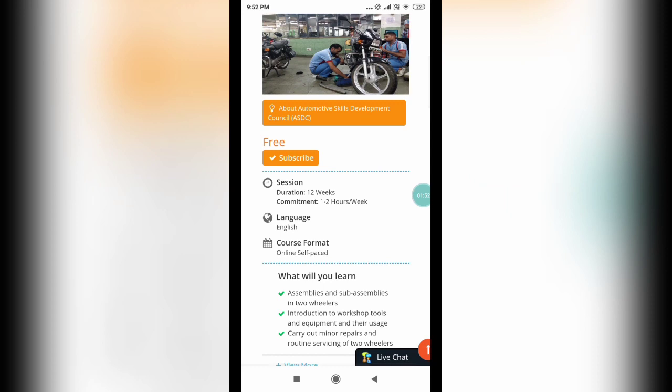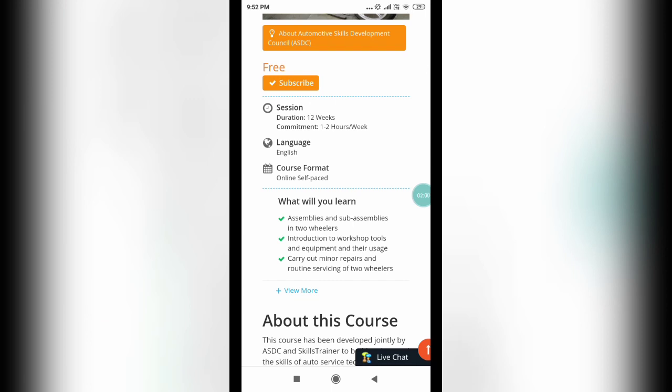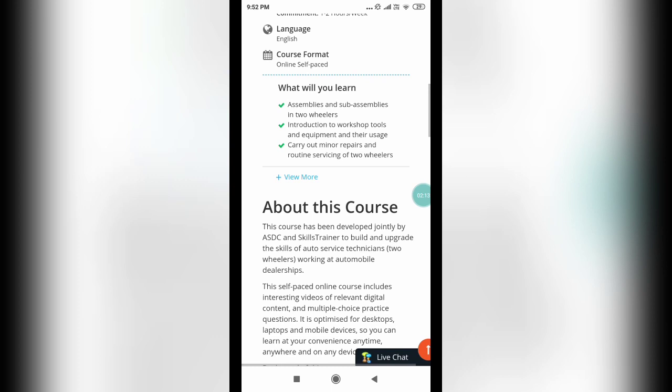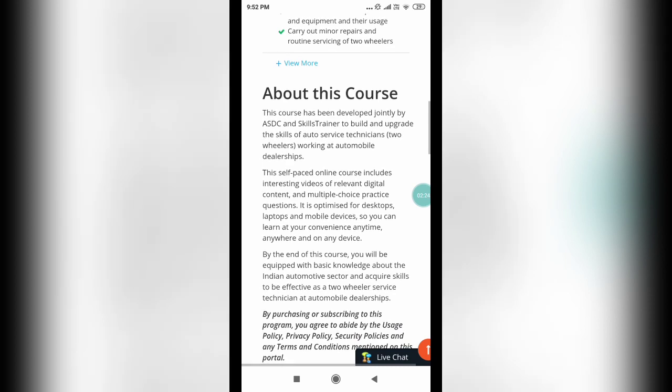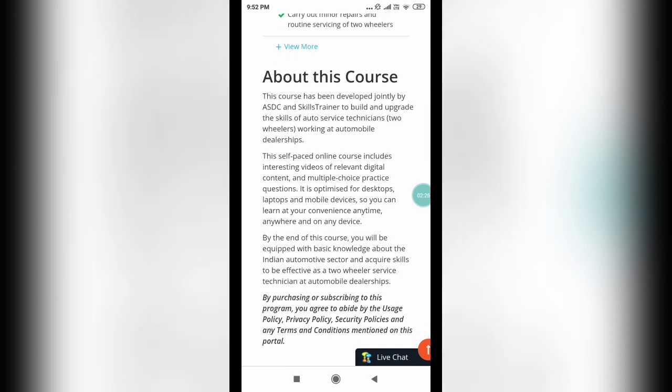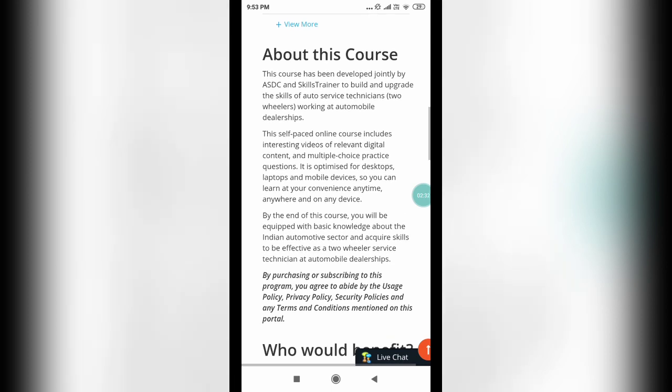The language is English and it is an online self-paced course. You will be learning assemblies and sub-assemblies in two wheelers, and you will also get an introduction to workshop tools, equipment, and their usage. You will learn to carry out minor repairs and routine servicing of two wheelers. This course is offered by ASDC and Skills Trainer to build and upgrade the skills of auto service technicians working at automobile dealerships. By the end of this course, you will be equipped with basic knowledge about the Indian automotive sector and acquire skills to be effective as a two-wheeler service technician.